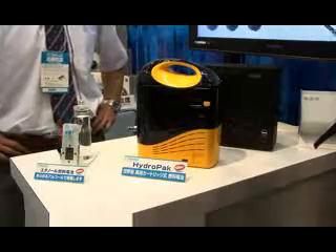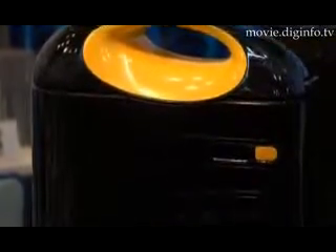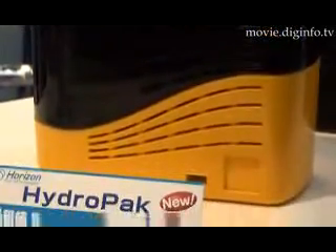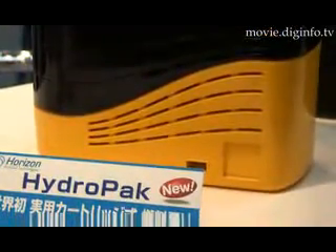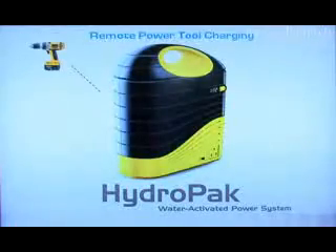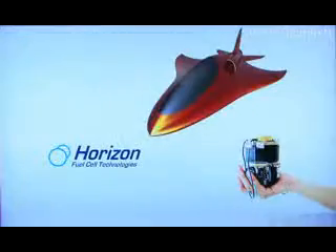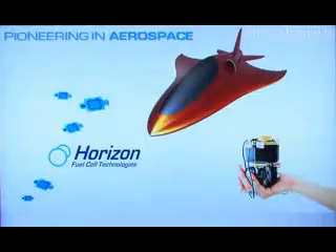Horizon Fuel Cell Technologies from Singapore and the American firm Millennium Cell have co-developed HydroPak, a revolutionary portable fuel cell power system. Smaller than a generator yet more powerful than ordinary batteries, the HydroPak is a reliable power system that exhibits remarkable battery longevity and is environmentally friendly because it uses clean energy.